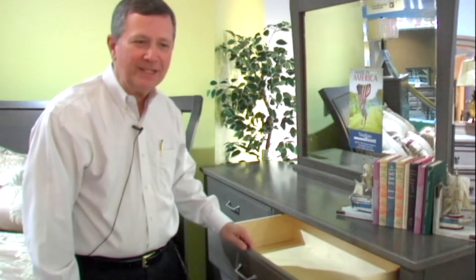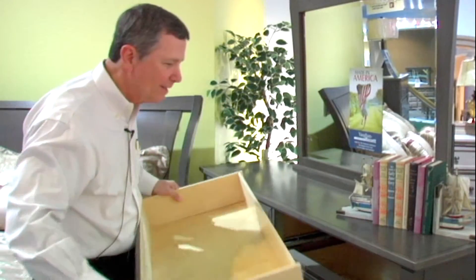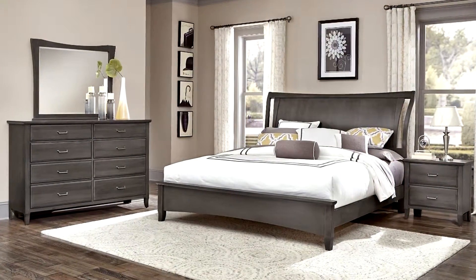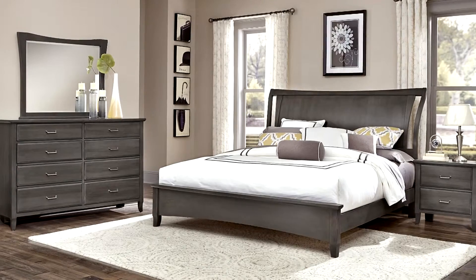It is also the easiest drawer to get in and out. There are two little triggers on the bottom — you pull them and the drawer comes out. To reapply, you just stick it on the track and it's ready to go. That's the Elite Drawer System from Vaughn-Bassett. Come see this beautiful collection today at Wilcox Furniture.